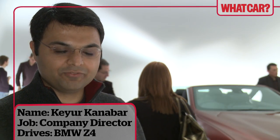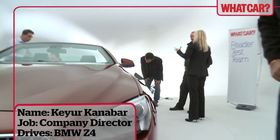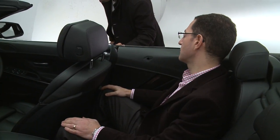Beautiful looking car. Very elegant looking. I especially like the two crease lines on the bonnet — it gives a very muscular, powerful look to it. Fantastic car. My only concern with the car is the space in the back. I think if you've got two adults in there, you're going to struggle a bit. You can only do short journeys like that. So that would be my only concern with it.